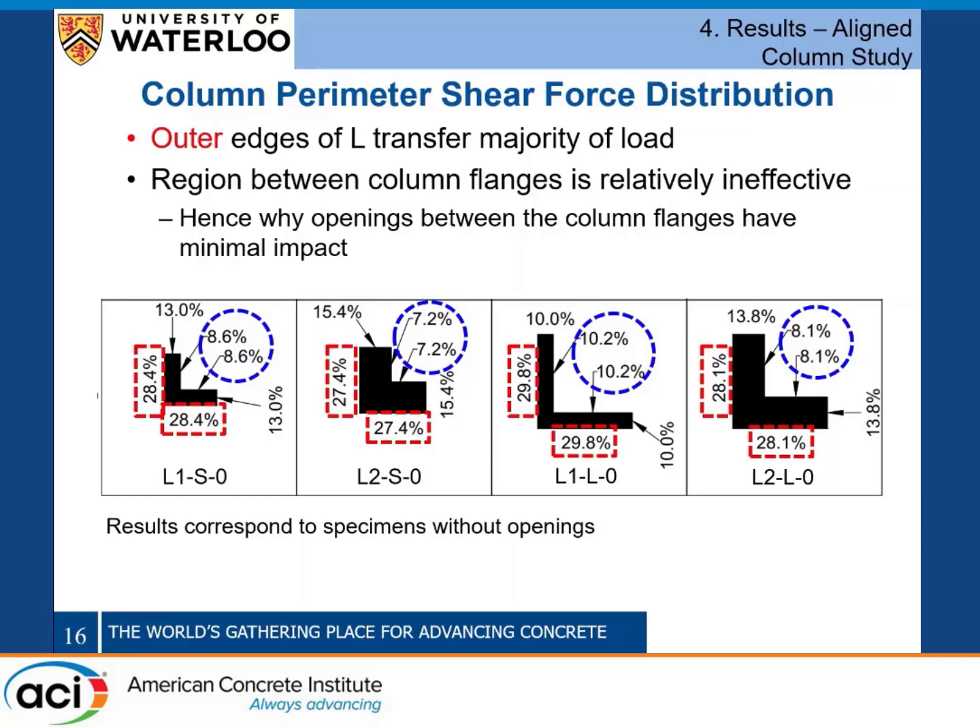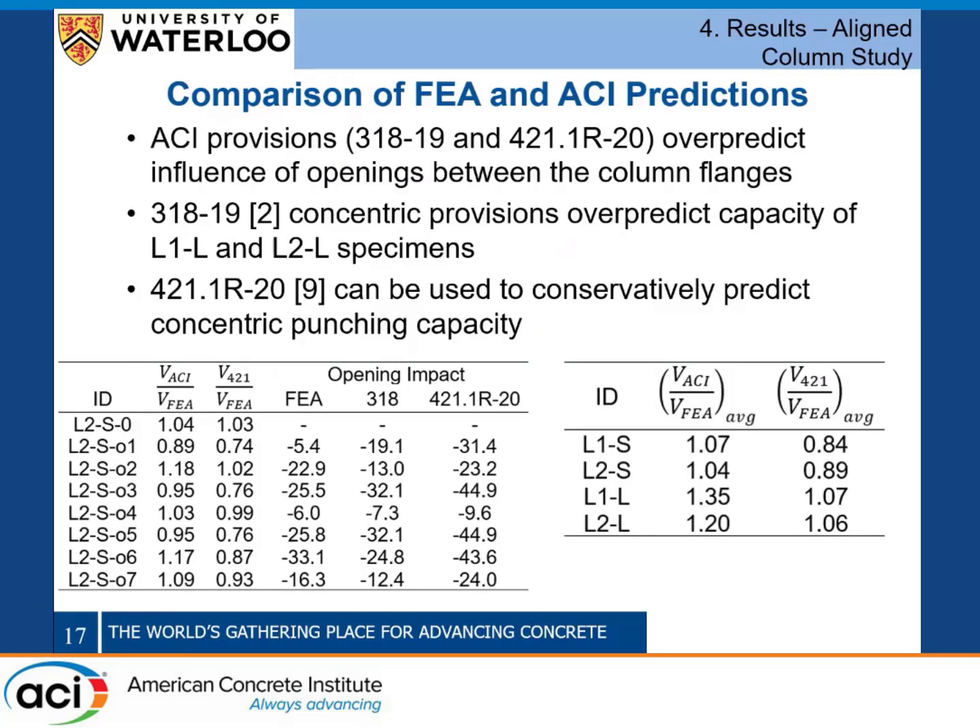After analyzing the FEA results in detail, we wanted to compare predictions to those from ACI. We evaluated two different sets of ACI provisions: the concentric provisions from ACI 318, and the ACI 421.1R method for connections subjected to shear and moment, because there is an eccentricity of the critical perimeter centroid relative to the column perimeter centroid when you have these openings.